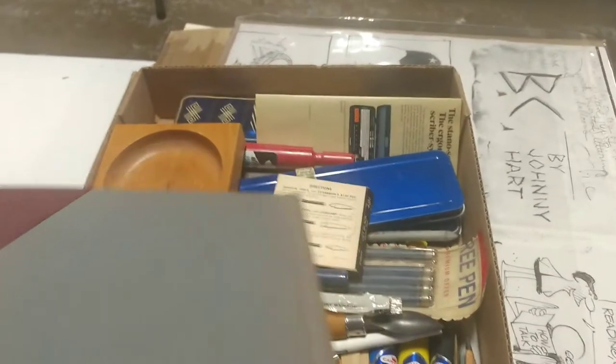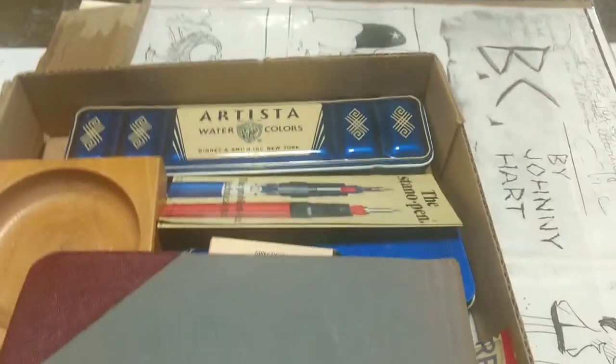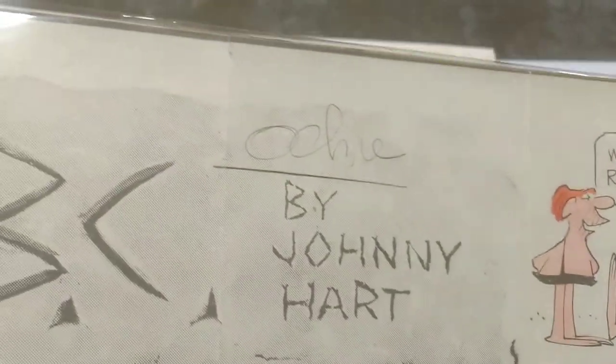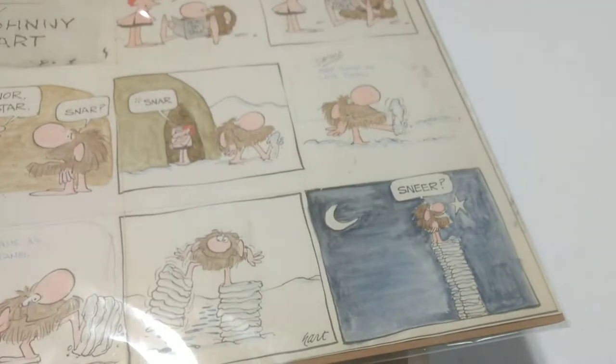Six dollars — anybody else, anybody else? Okay, number one, 51 takes one, six bucks, six bucks, better take them all.